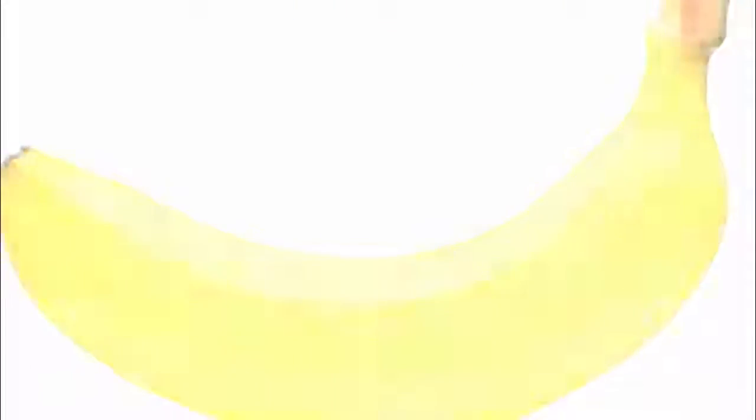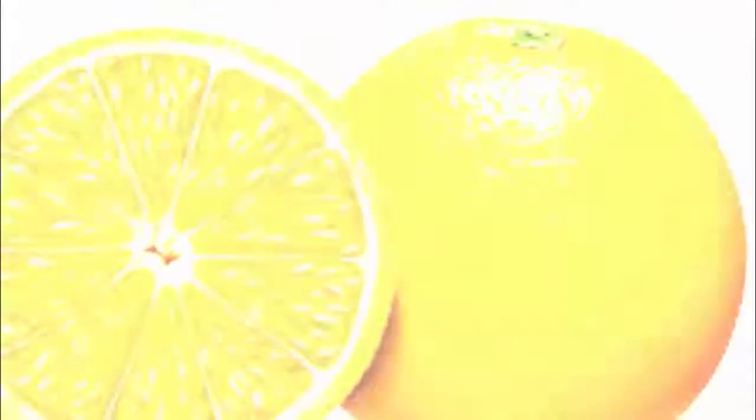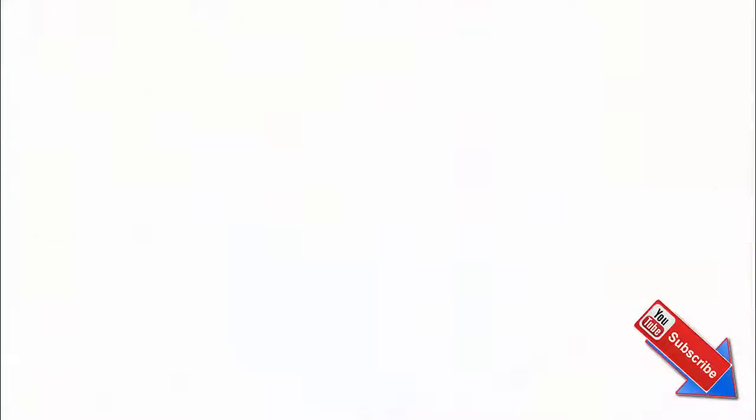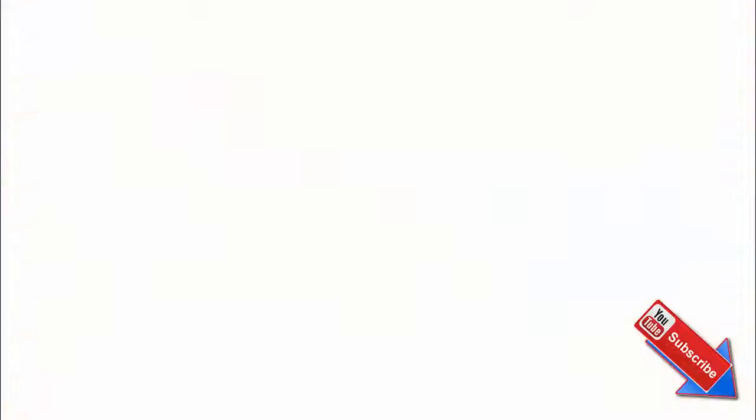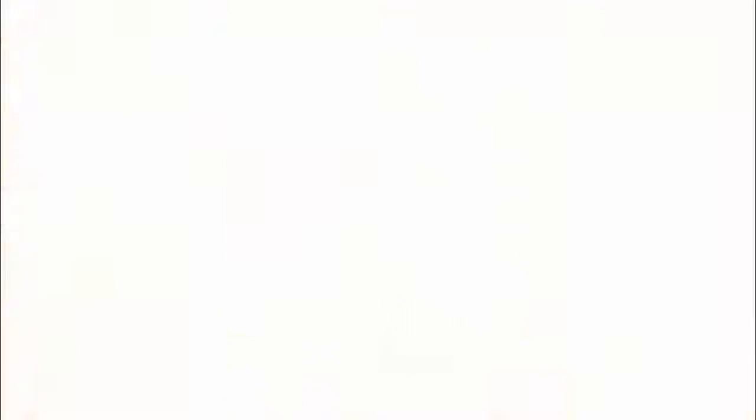Ingredients: 1 piece of banana, 1 piece of orange, 1 cup of low-fat yogurt, 1 tablespoon of coconut oil, 2 tablespoons of whey powder, 2 tablespoons of flaxseed, and a pinch of ginger.